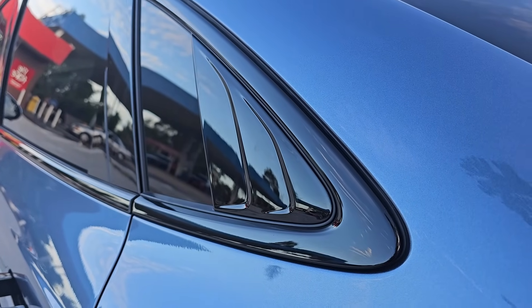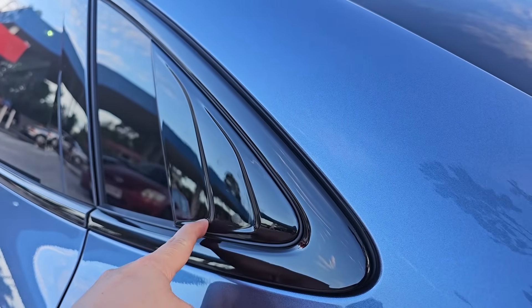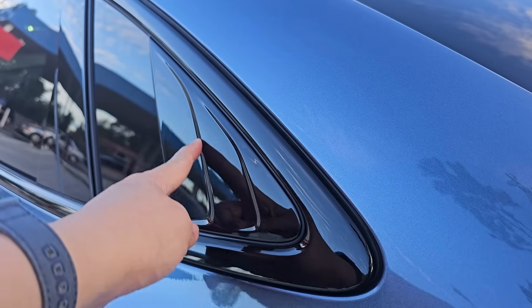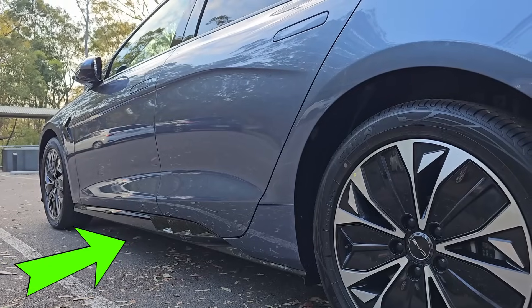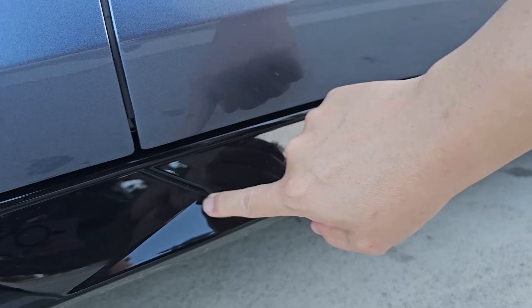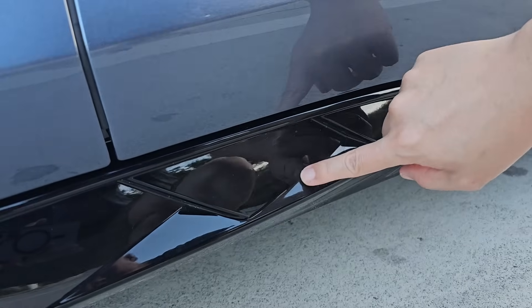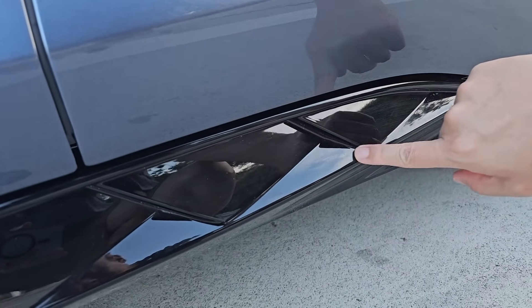In terms of exterior, I'm glad BYD removed the raindrop design on the rear window — it's now just a black plastic with an indent, nice and simple. Underneath the doors they have this subtle sporty design which a lot of videos mention. I'll run my fingers through the indent so you can actually see and feel it better.